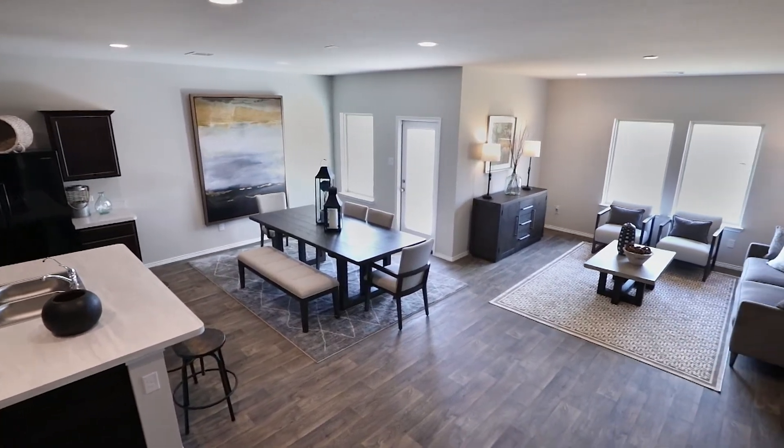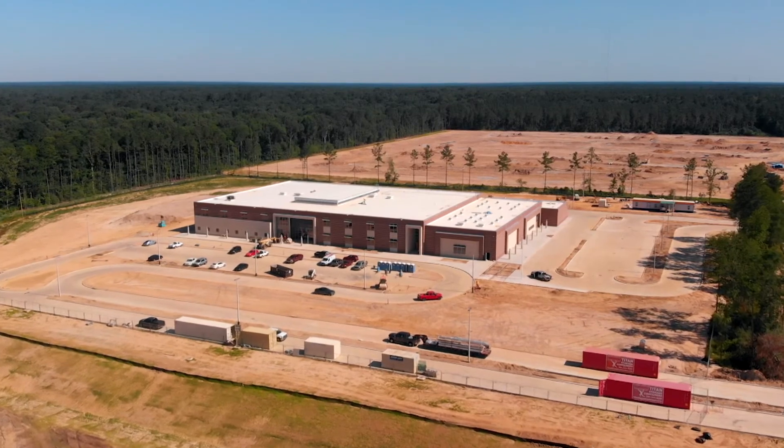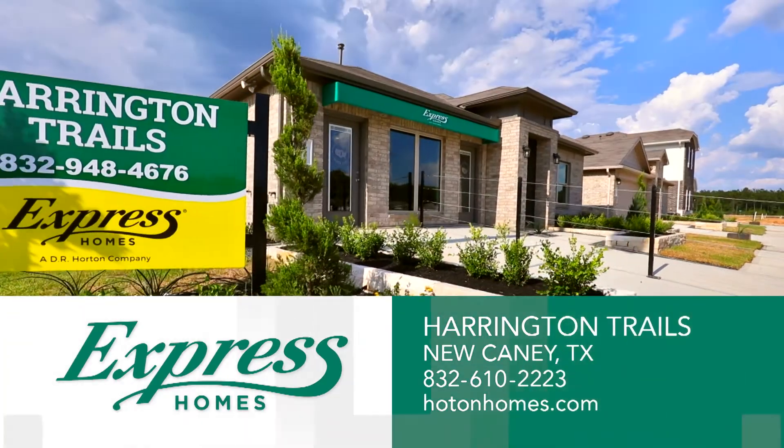From the cozy one-story home to the largest spacious two-story home, zoned for the growing Splendora School District, Harrington Trails is built around the newest elementary school. Come find the perfect fit for your family in Harrington Trails.